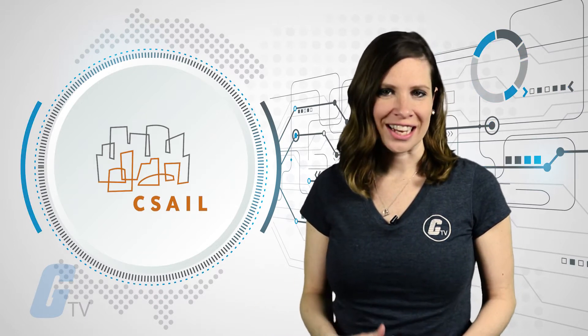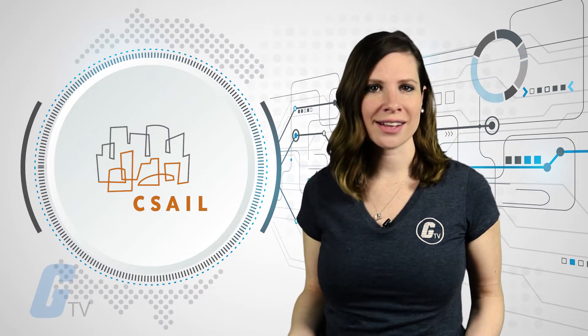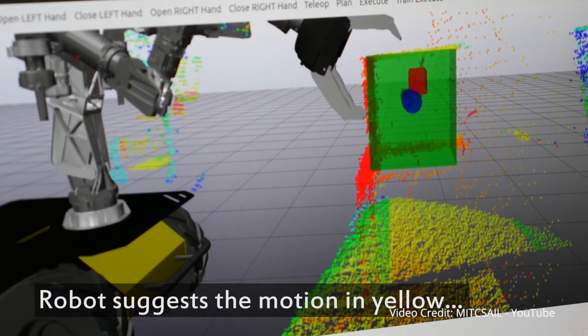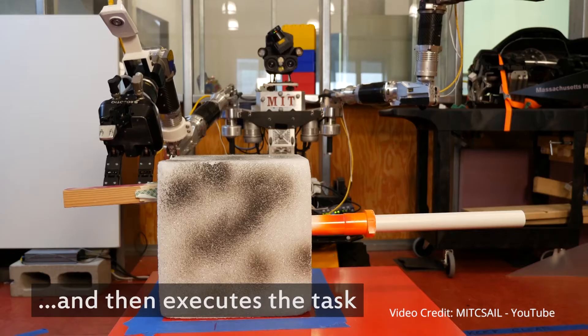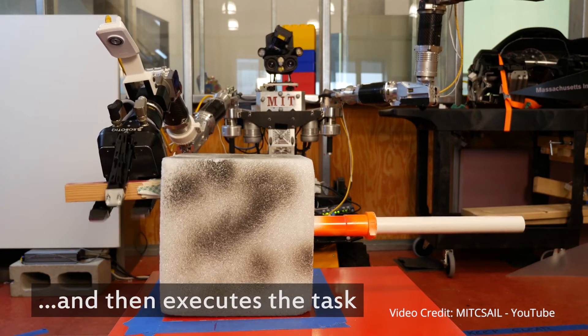First, the robots are taught a series of basic motions, like how to be parallel to an axis or how to move in a plane. Then an operator gives them instructions for a specific task by moving a 3D model of the robot about on-screen.